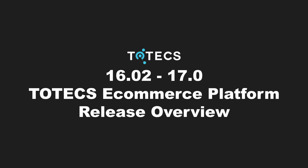Hi and welcome to the Totex eCommerce platform providing non-stop integrated websites that work for your business. This video will show an overview of the changes we've made to the 16.2 and 17.0 releases, offering four new features, 12 improvements, and 23 bug fixes.